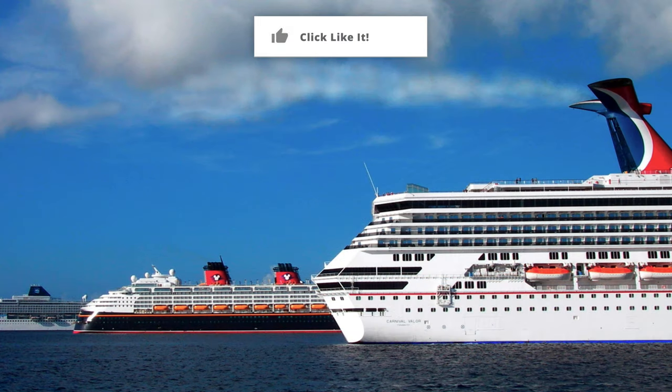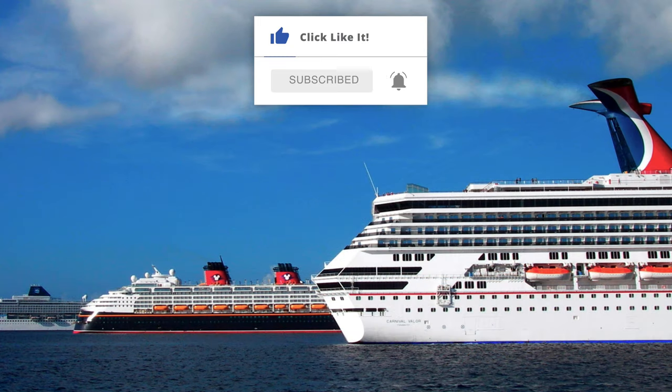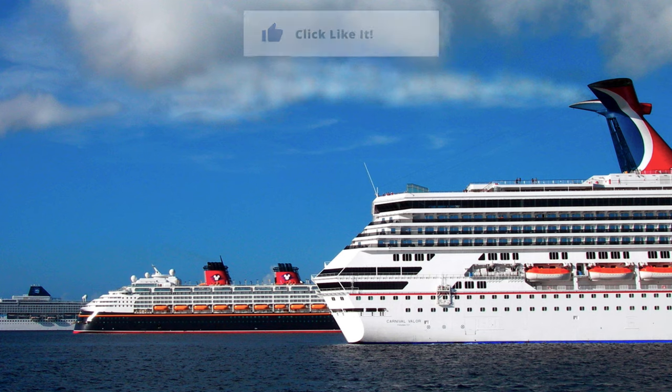Thanks so much for watching! Please like this video with a thumbs up and subscribe to our channel while hitting that bell icon to be notified of new videos. Watch our other ones and visit PopularCruising.com.